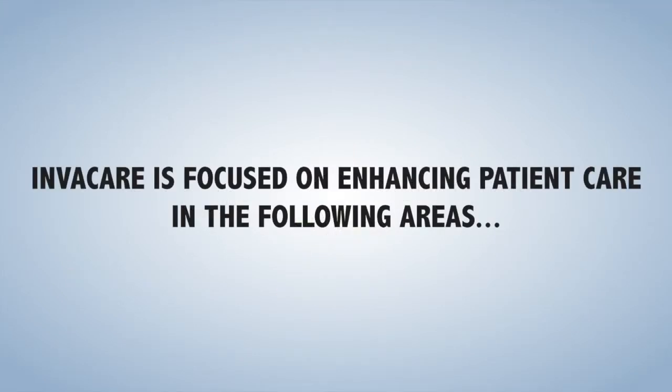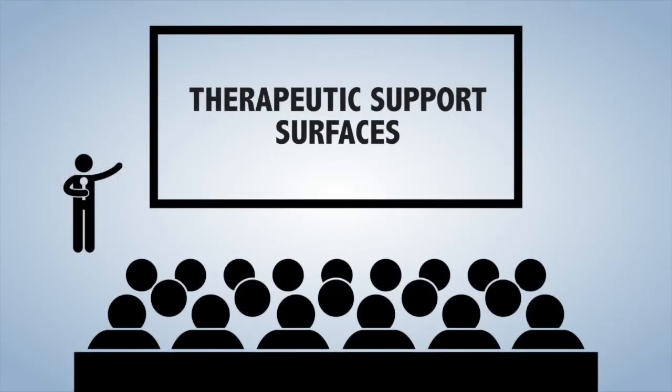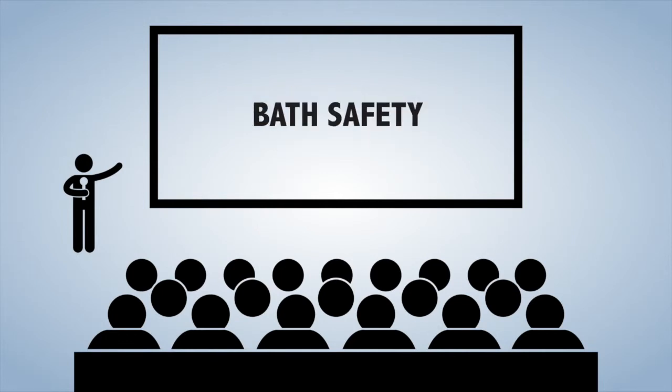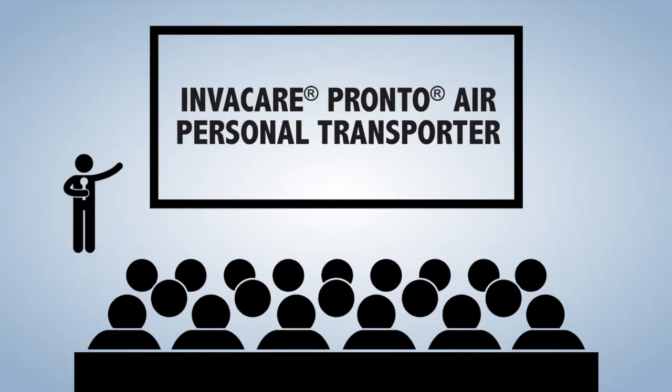Invacare is focused on enhancing patient care in the following areas: therapeutic support surfaces, seating and positioning, portable oxygen equipment, bath safety, bed rail entrapment education, and the opportunity to have a cash product like our Invacare Pronto Air Personal Transporter.